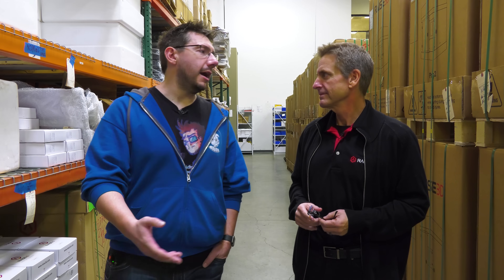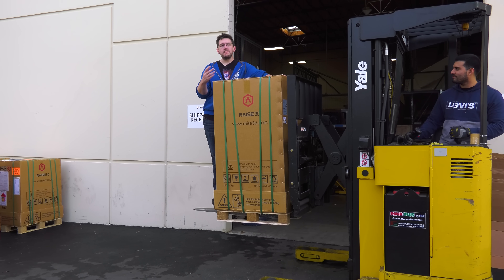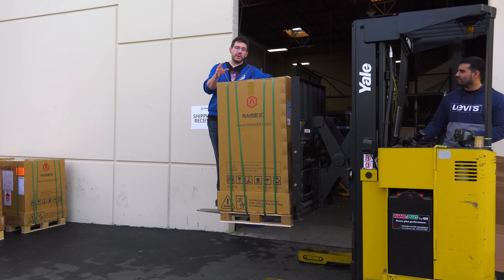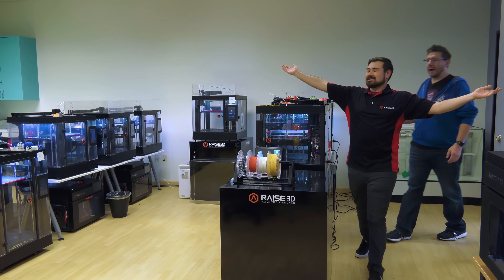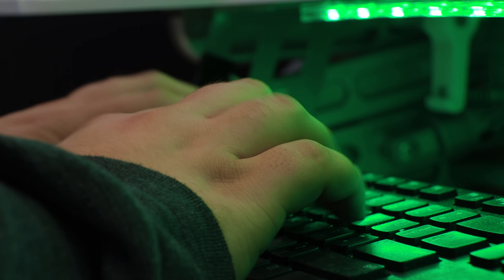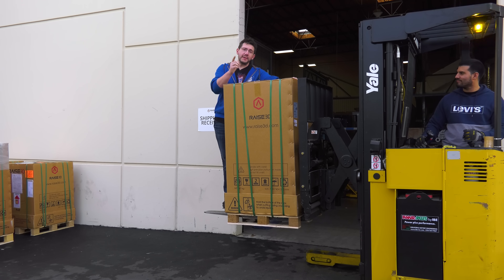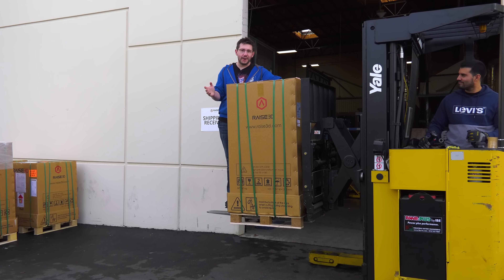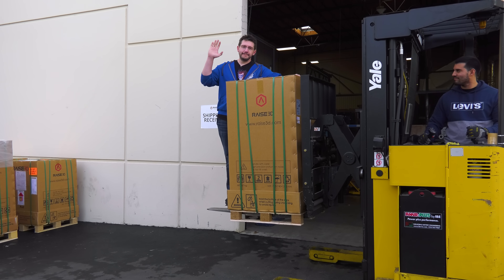Joel wraps up his visit, saying it was amazing to meet the people behind the process — Nick, Chad, and the teams. He thanks everybody at Raise 3D for letting him invade their space and thanks viewers for watching. He gives his signature sign-off: don't forget to hug each other more, I love you all, high five.